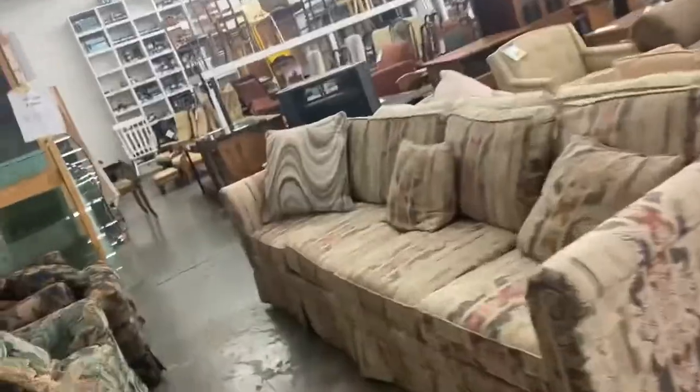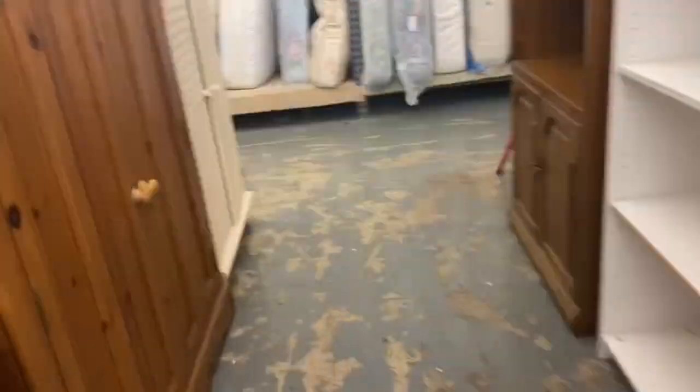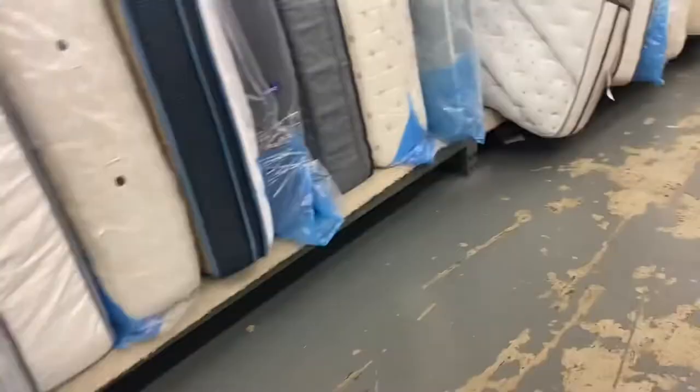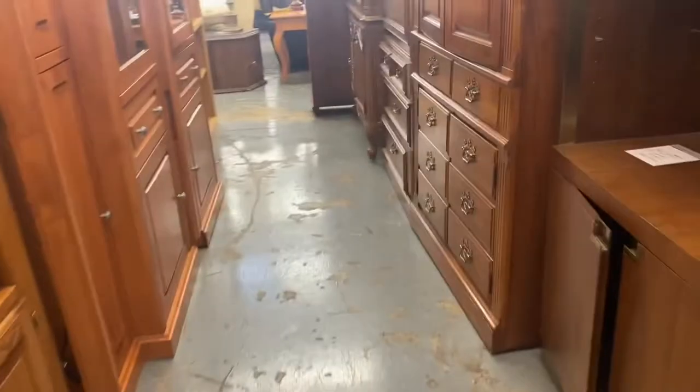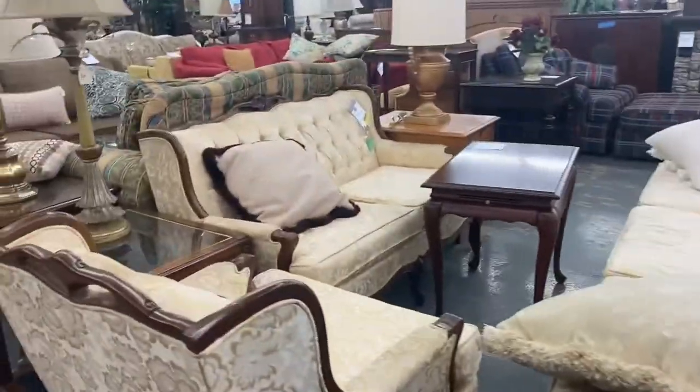This is Jubilee, the furniture store I told you about that helps people with substance problems. Acosta was closed, so Jubilee has really late hours. I will have to vlog in that store during another video. As you can see, they have a lot of gently used items. They are open Wednesday through Saturday.